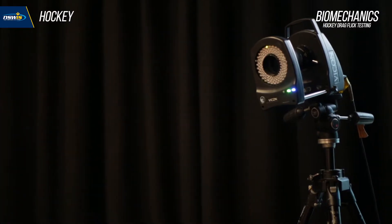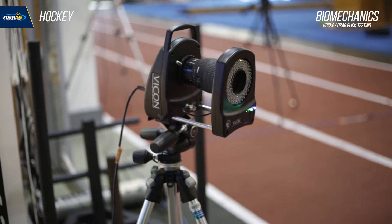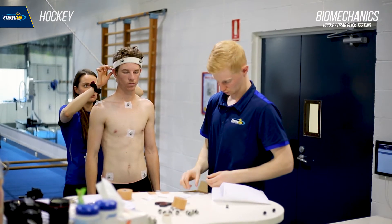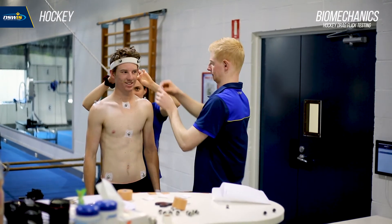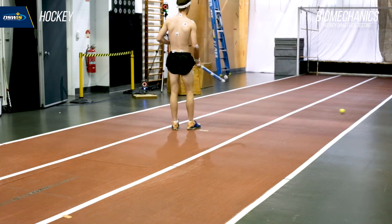We're using a 16-camera Biocom motion analysis system with an integrated DV camera. It's an infrared system, so we put reflective markers all over the athlete on key joint locations to track key joints in the movement and key powers in the joint, and that way we can look at how they move relative to other data.